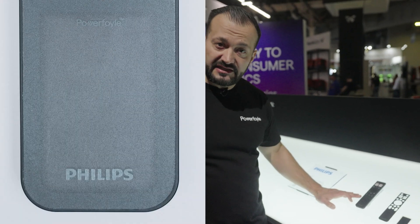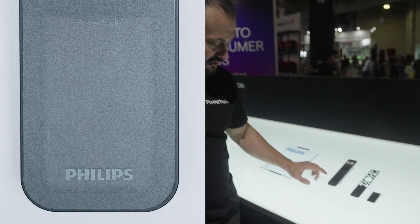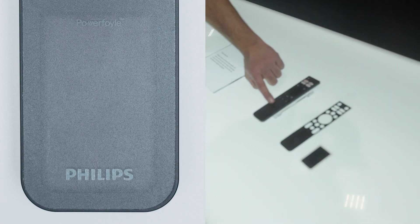You see the solar cell is completely integrated into the remote control and you can see our brand visible on the product. This remote control will, in normal indoor illumination, have eternal battery life. So you never need to change batteries in your remote control again.